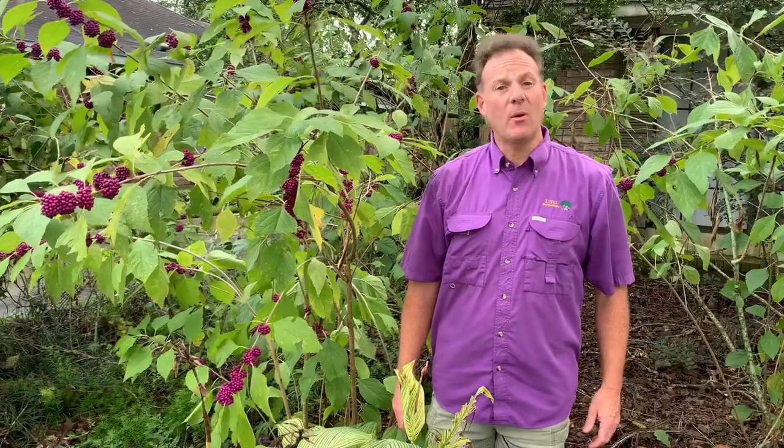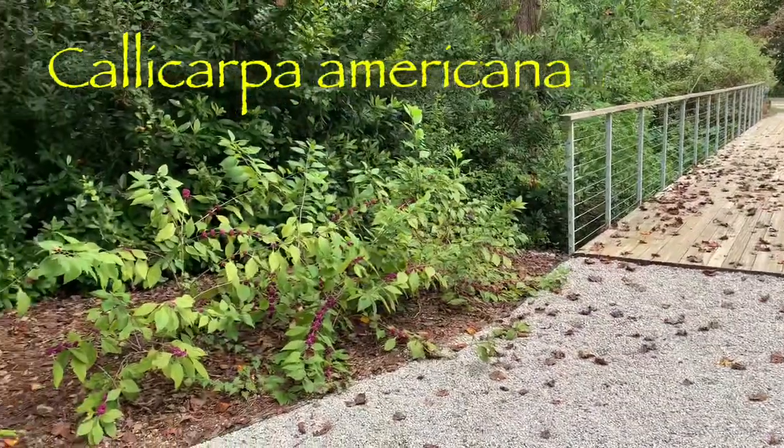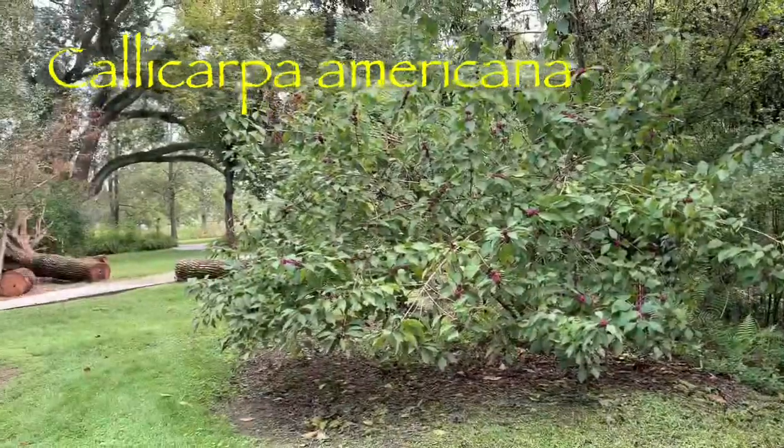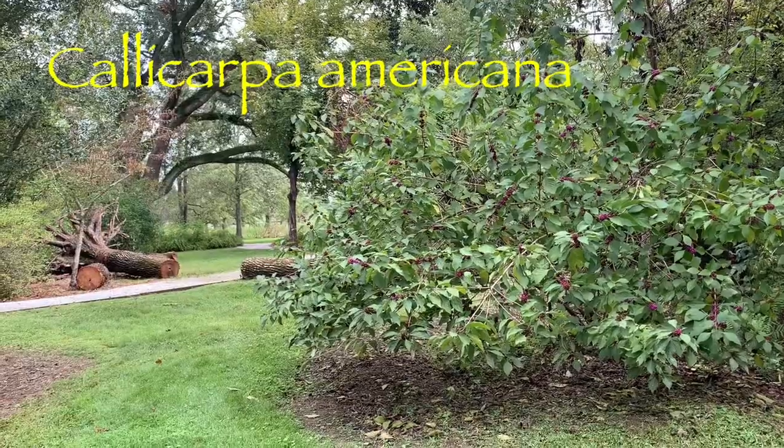The American Beautyberry, or Callicarpa americana, is one of my absolute favorite native shrubs. The large mounding shrub can be found growing along the edges of woodlands, in full sun or partial shade. Here we see a mature specimen at Hilltop Arboretum.